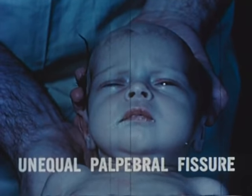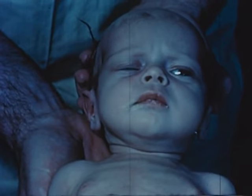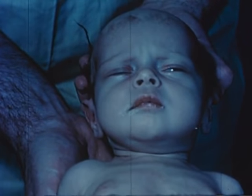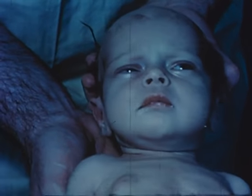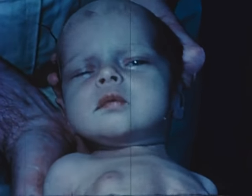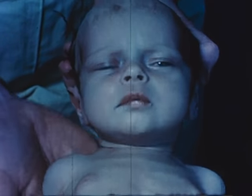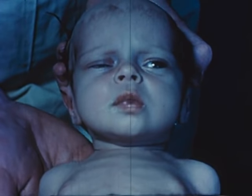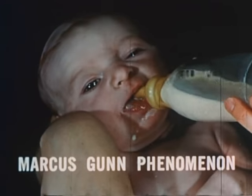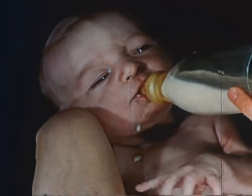Unequal palpebral fissures may be the most obvious physical sign of facial paralysis if the infant is not actively moving the face. This example is a rather drowsy infant with neonatal meningitis. The Marcus-Gunn phenomenon consists of congenital ptosis in which the lid is automatically elevated each time the jaw is moved in sucking.